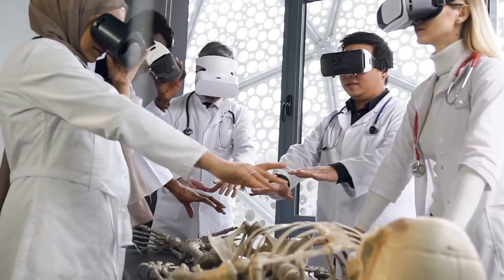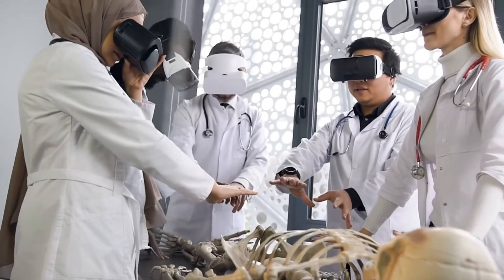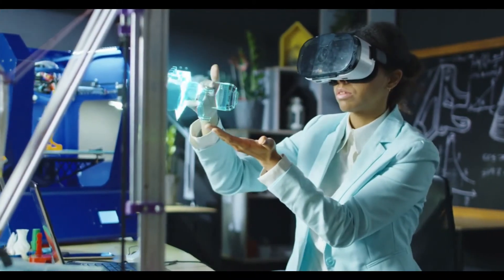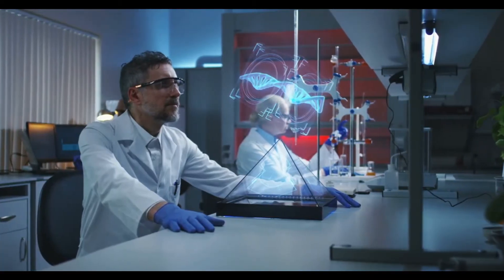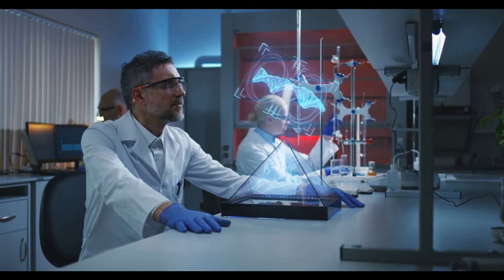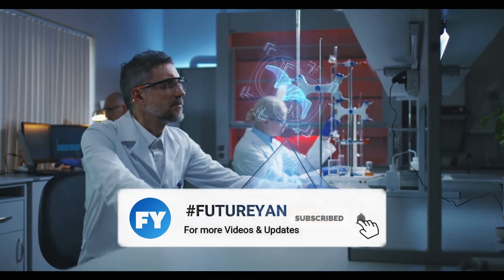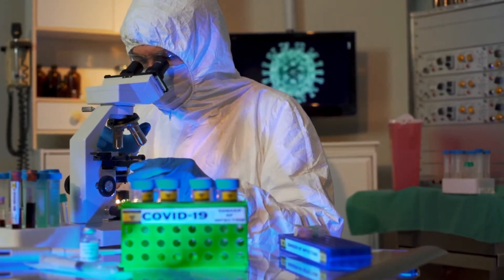Individuals who have dementia or cognitive impairments have got access to virtual reality headsets at Maplewood Senior Living in Connecticut. They enter environments otherwise almost impossible for them to visit, which may help unlock memories or improve emotional well-being. Augmented reality has aided health workers by making information available in 3D space within a doctor's or surgeon's vision.